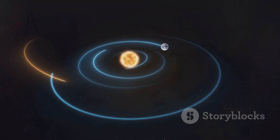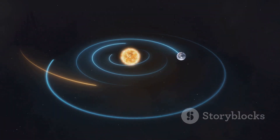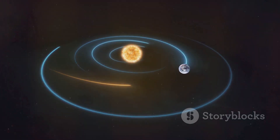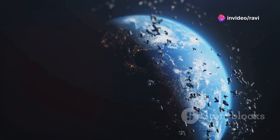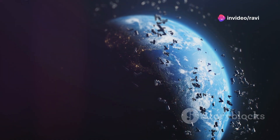These baby planets continued to grow, merging and accumulating more mass in a chaotic cosmic dance. By the time one of these planetesimals emerged victorious, growing into what we now call Earth.